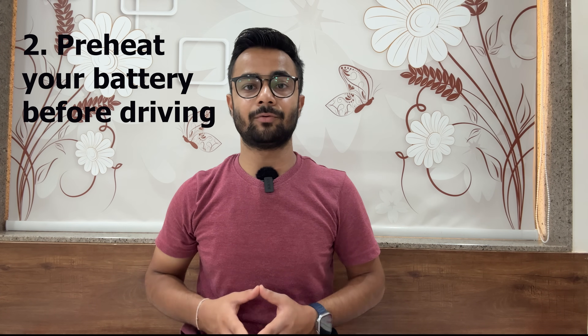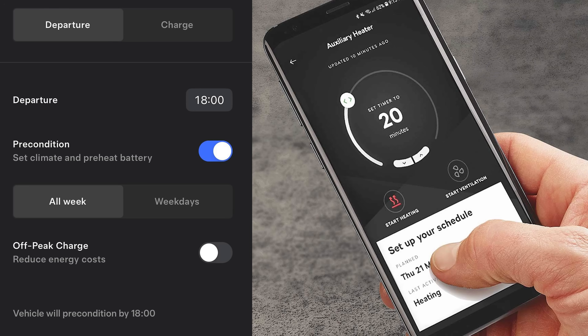Number two: preheat your battery before driving. Set a pre-departure warming time for your EV to warm up the battery and cabin, enhancing performance. Keep your EV plugged in while preheating to maintain battery charge. Ideally, warm the vehicle for 20 to 30 minutes before driving.